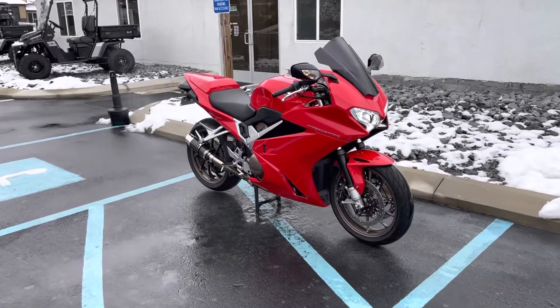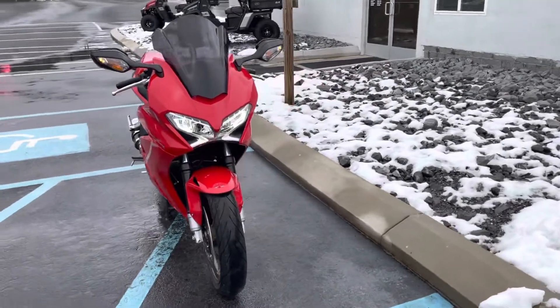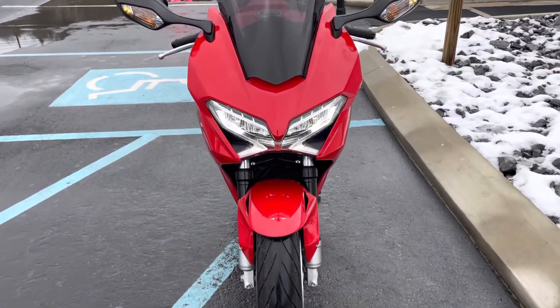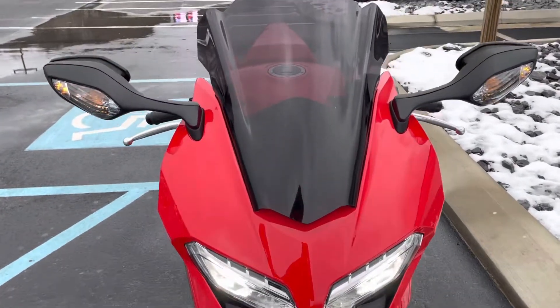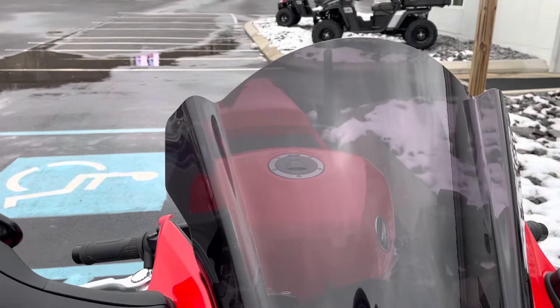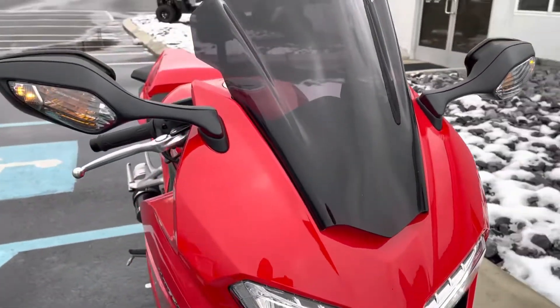Hello, Josh here at Kissel Motorsports, and thank you for the interest in this 2015 Honda Interceptor. Low, low miles — only 1,921 miles. Excellent condition; you can see it's got the aftermarket dark smoke windscreen here.